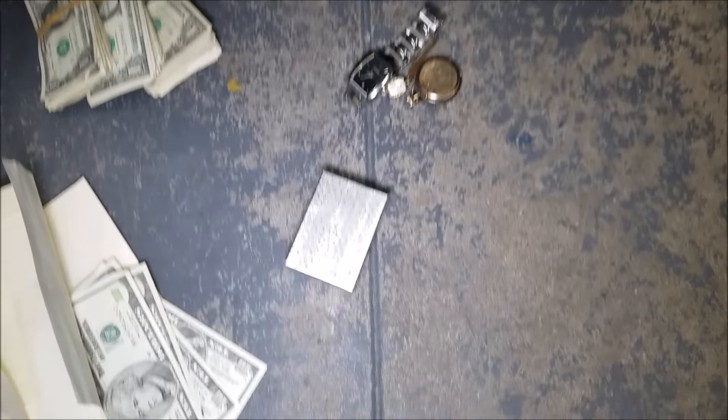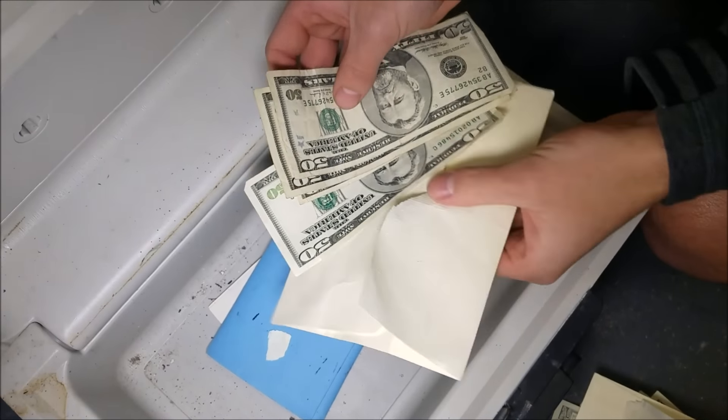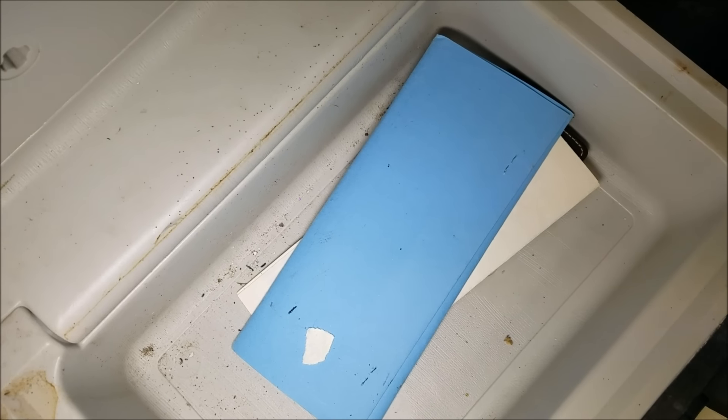That's got to be at least a thousand dollars worth of money and jewelry in this safe — unbelievable. We've got some papers here — this is actually a will, and it has a name on it. Now I feel like we should give the money back — that's probably the right thing to do. If we can find the owner, his name is right there. We're going to blur it out to protect their private information, but this is somebody's will.